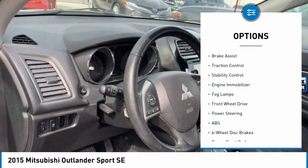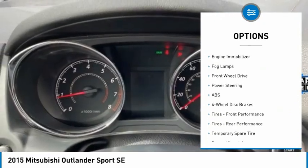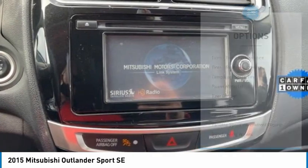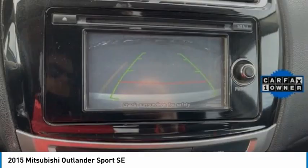heated mirrors, aluminum wheels, rear spoiler, brake assist, traction control, stability control, engine immobilizer, fog lamps, FWD.